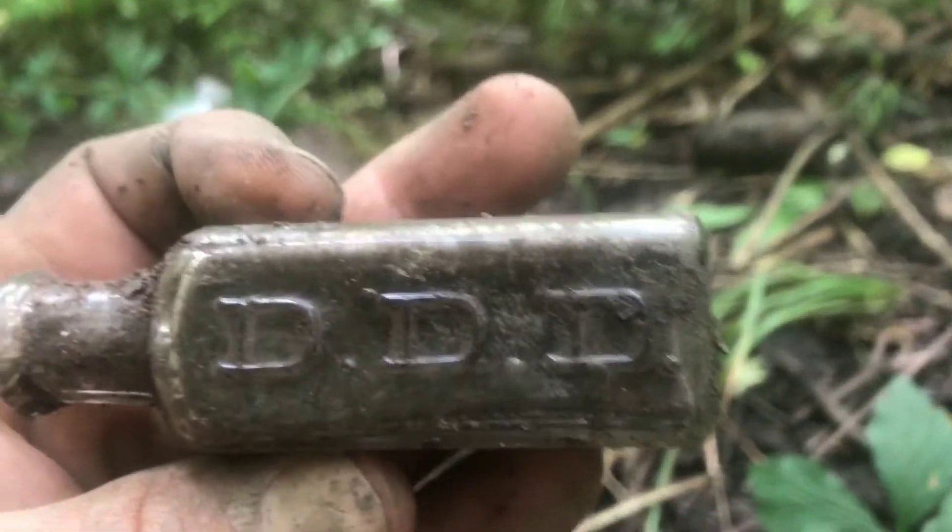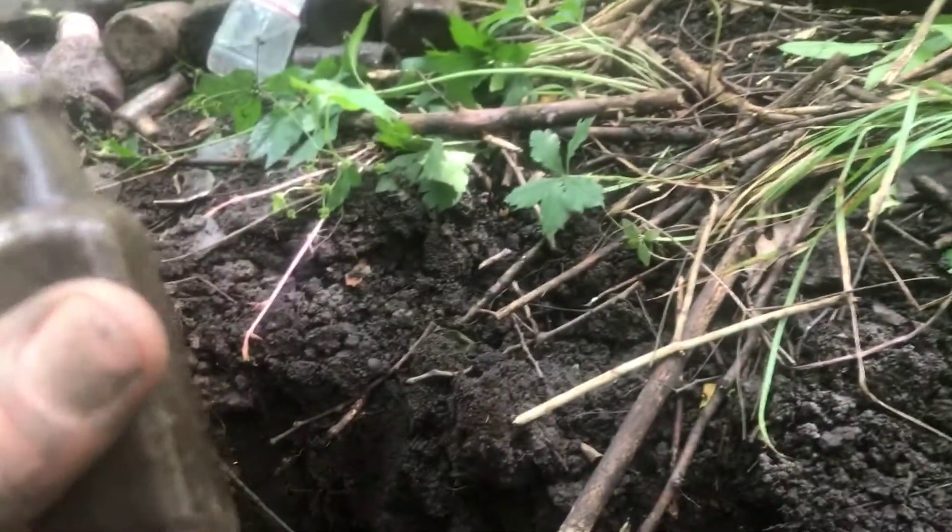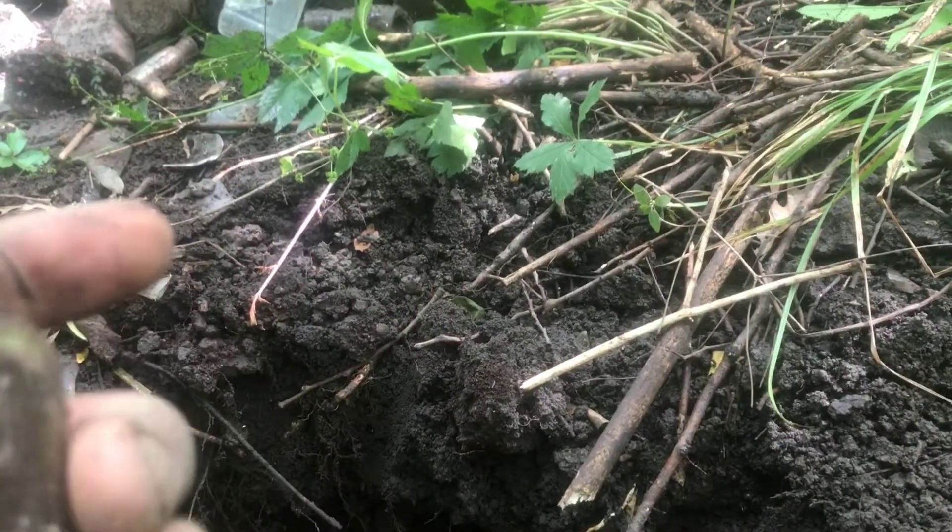Did you show them that one that says DDD? No - but it fell out when we had that avalanche. Here we go - Triple D. I'm not sure what that is, but it's in good shape. Got a little chip in the lip but we'll take it. Christy's got some stuff coming out here.